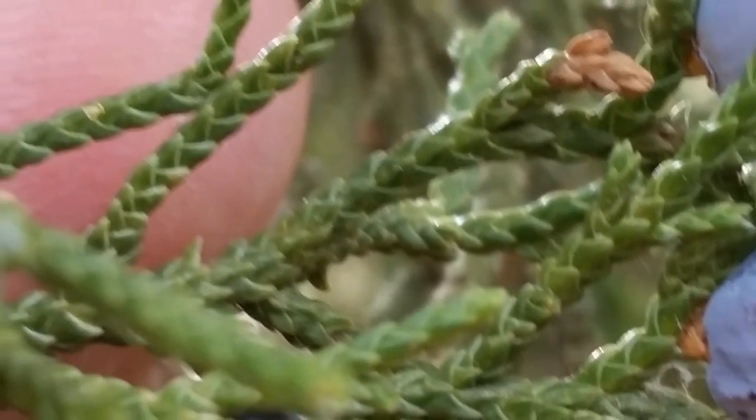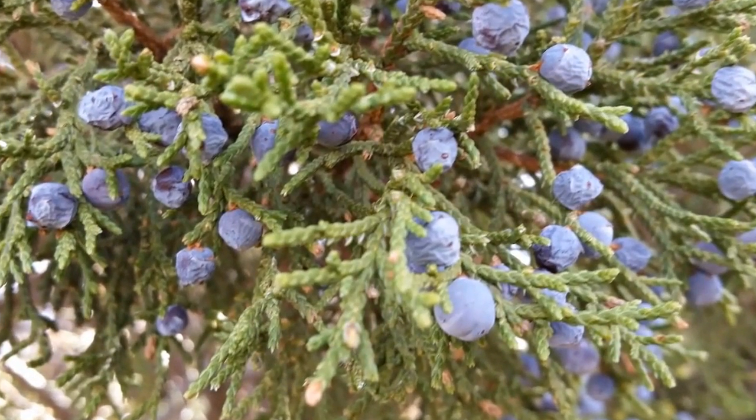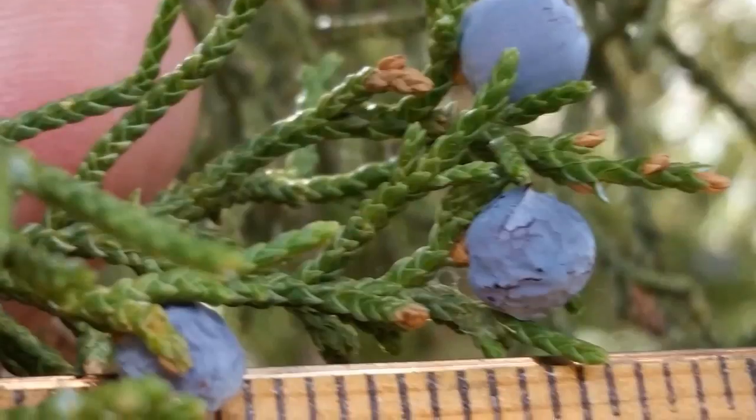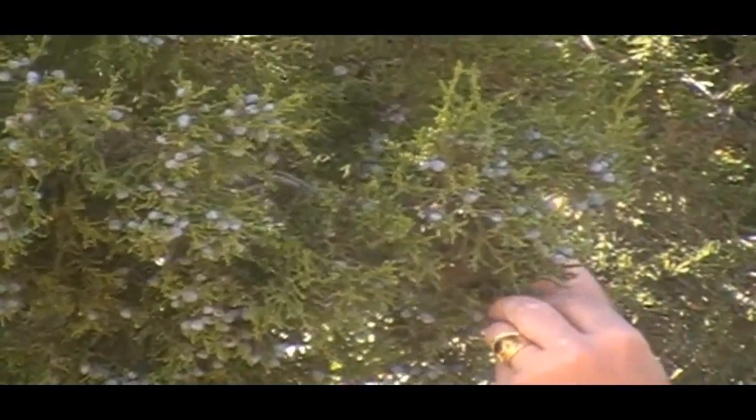The evergreen needles of the Rocky Mountain Juniper are scale-like or needle-like. The flowers are wind pollinated, producing cones that resemble blueberries that are less than seven millimeters, or about a centimeter in size, with fused scales. You can see those on the trees that we pointed out there.